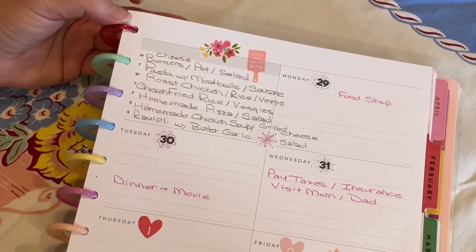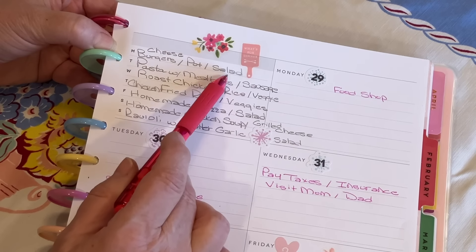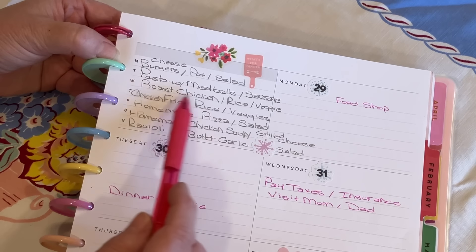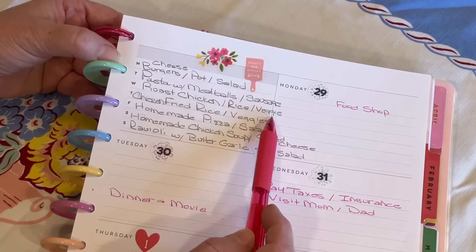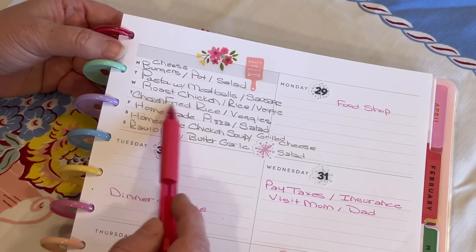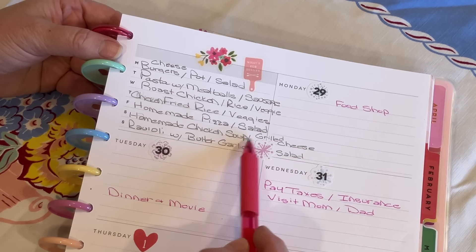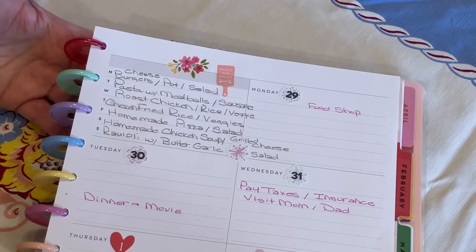Now let me show you what we're eating for the week. Today is Monday — we're going to be having cheeseburgers, one of those baked sweet potatoes, and we're going to prepare a salad for the week. Tomorrow my son comes over with a friend — we're going to do pasta with meatballs and sausage, garlic bread and salad. Wednesday I'm going to roast a whole chicken, serve that with rice and a veggie, which will probably be the escarole sautéed with olive oil and garlic. Thursday with the leftover chicken we're going to make chicken fried rice and mix in a bunch of vegetables. Friday will be my homemade sourdough pizza with a salad. Saturday will be homemade chicken soup and grilled cheese. And Sunday will be ravioli with butter and garlic, and again a salad.